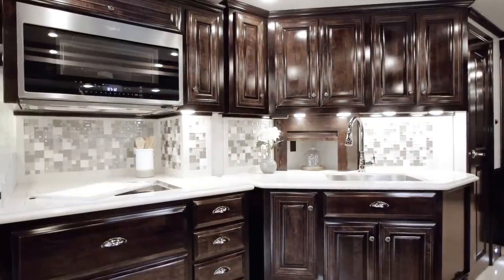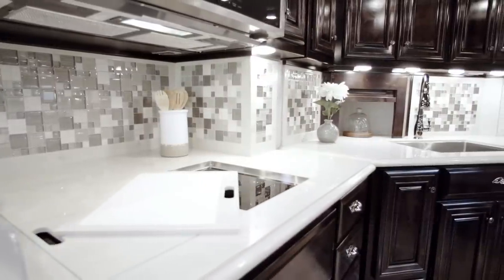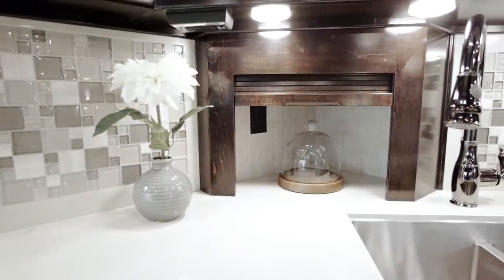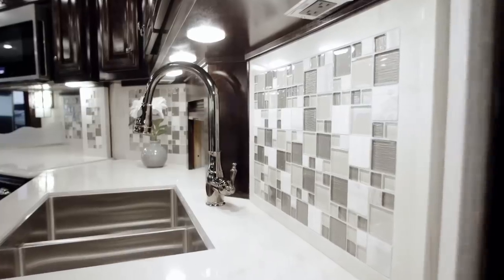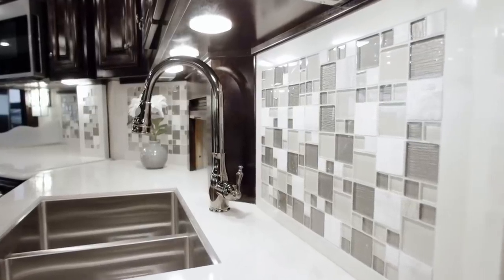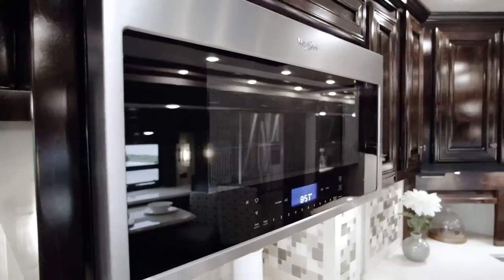Continuing our look at floor plan 4328, we see a uniquely angled kitchen space composed of high-polished solid surface countertops and a special appliance garage. There's also sable glaze maple hardwood cabinetry with an available high-gloss finish and an optional induction cooktop. Additional form and function is provided by a glass and marble backsplash and both a stainless steel double bowl sink and convection microwave.